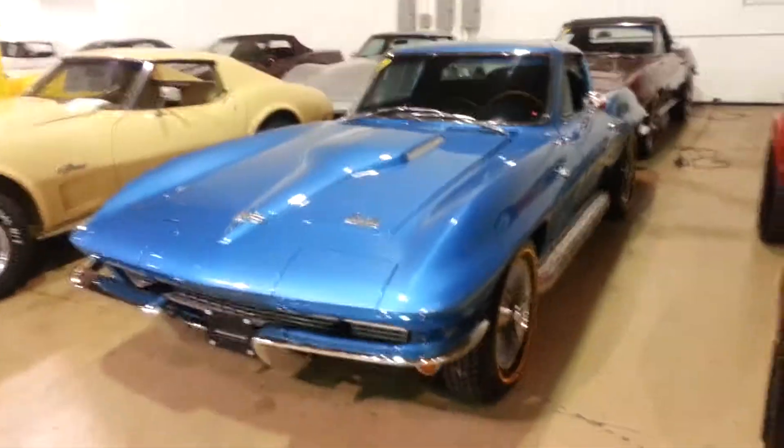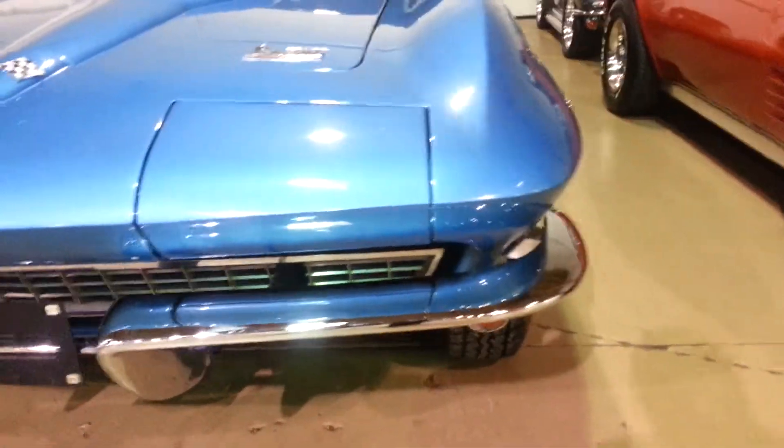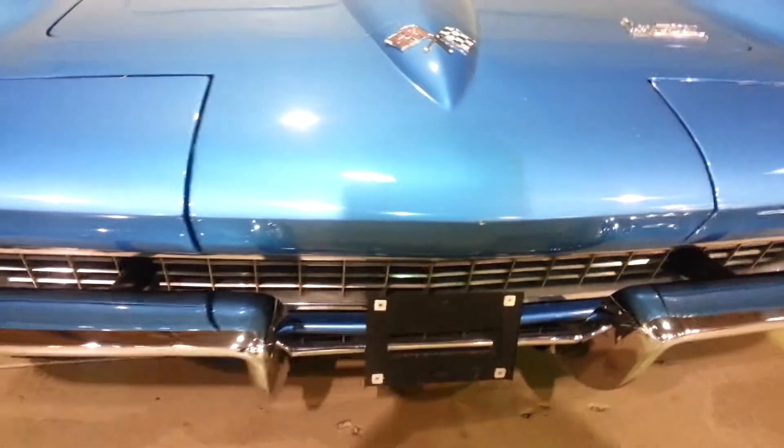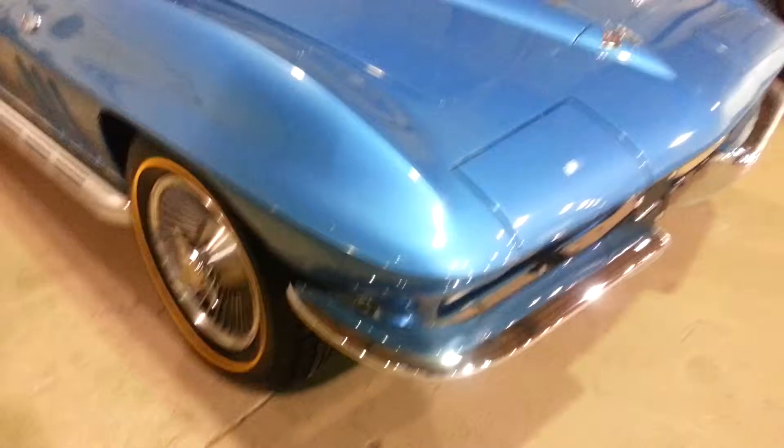Welcome to Buy a Vet. We're taking a look at the 1966 automatic coupe. Bumpers are in excellent shape as well as our front paint. It does have the big block hood on it.